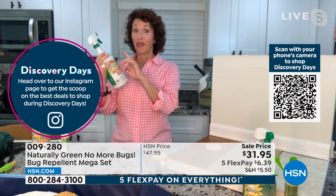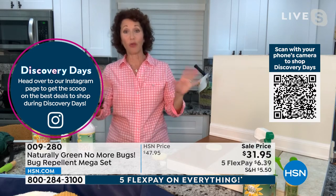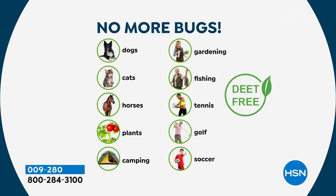Let's talk about fleas on dogs — my dog was going crazy. This is something you can spray on your puppy dog, your kitty cat; the horse community loves it. You can spray it on plants if you water it down a little bit. Bring it for camping, gardening, fishing — we used to fish at a place called Skeeter Lagoon with all these mosquitoes. It's great for tennis, golf, and soccer too.